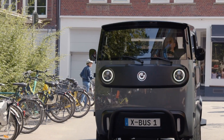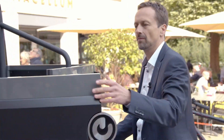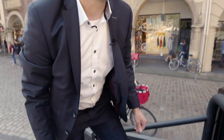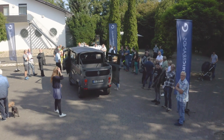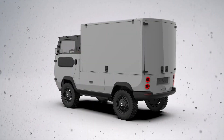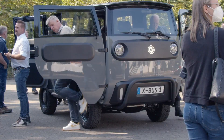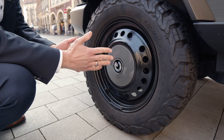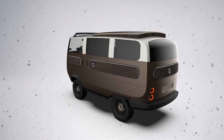Fast charging to 80% takes under an hour via Level 2, or roughly three hours with a standard outlet. Its solar-integrated roof contributes up to 600 watts of additional energy for extended range and efficiency. The modular platform allows configuration as a van, pickup, camper, or cargo carrier, meeting both commercial and recreational needs. Supporting up to 1,600 kilograms of payload and priced from around $17,530, the ZBUS offers a compelling mix of flexibility, performance, and eco-conscious engineering.